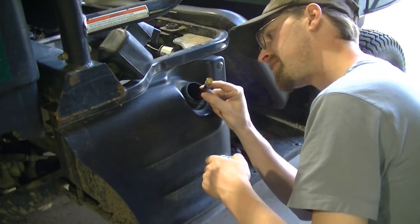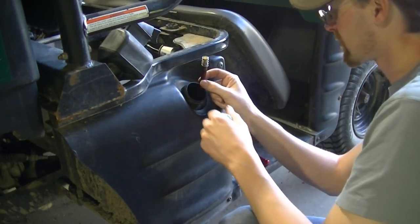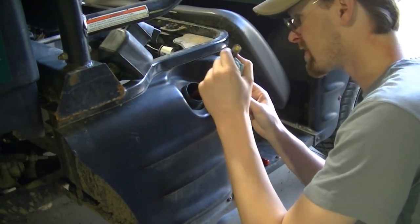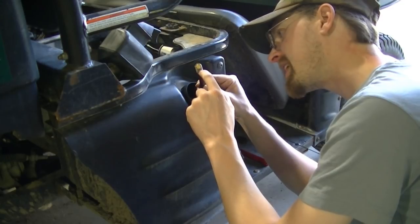There's the pickup. It looks like someone cut the screen out.